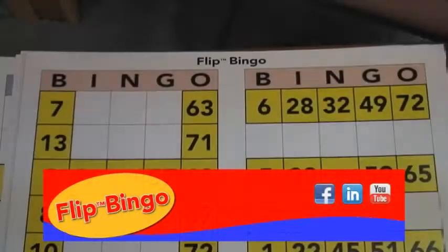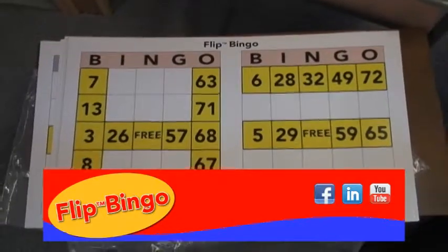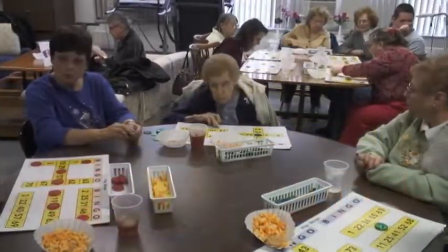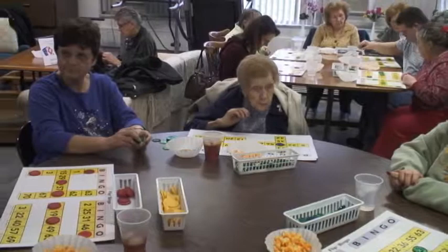We at Keystone Blind Association of Sharon, Pennsylvania have been playing a very easy but fun version of bingo since June of 2008. These bingo sessions are held twice a month for two hours.